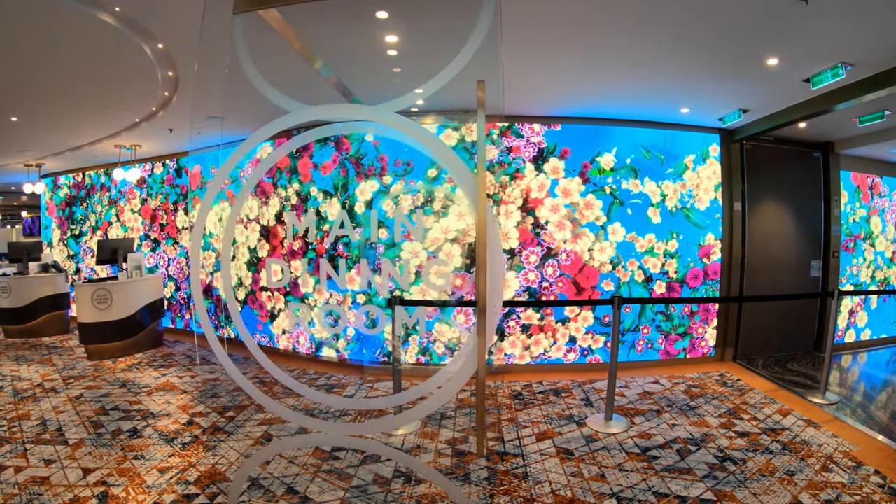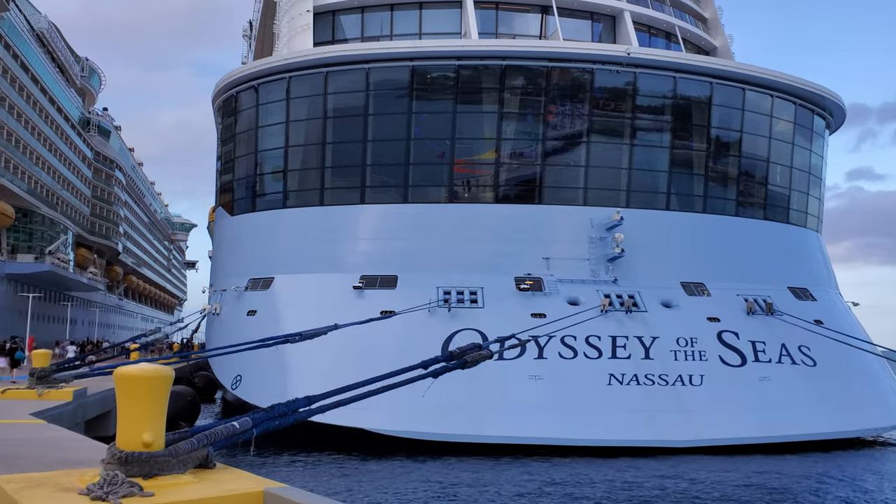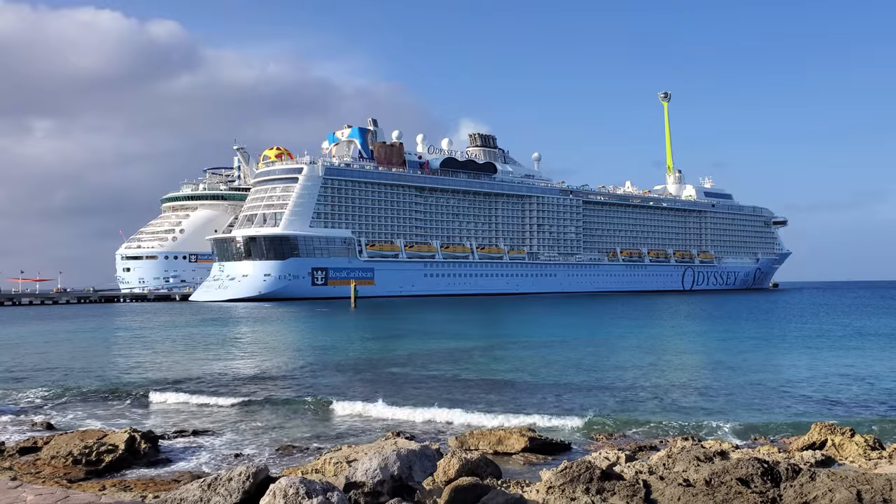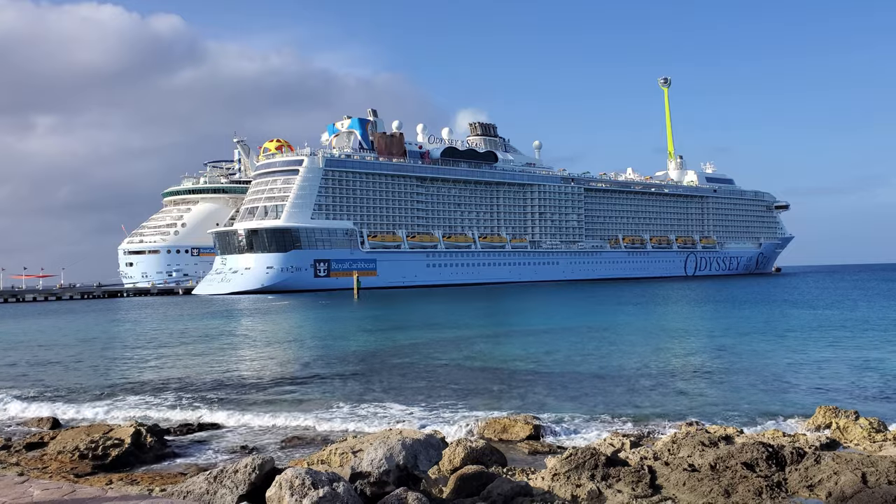Hi everyone! See what breakfast food was like at the main dining room on the Royal Caribbean Cruise. These were from our late December 2021 cruise aboard the Odyssey of the Seas.